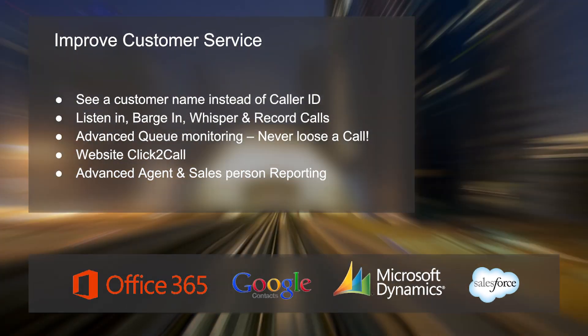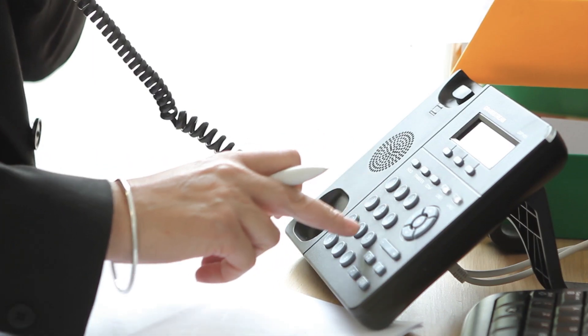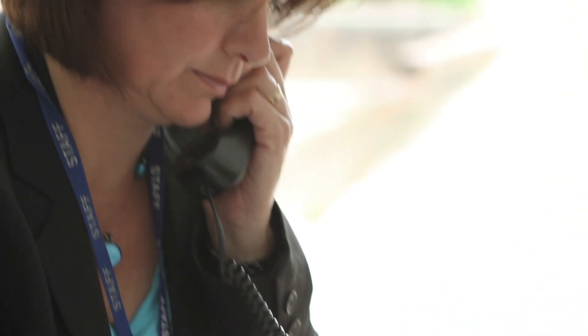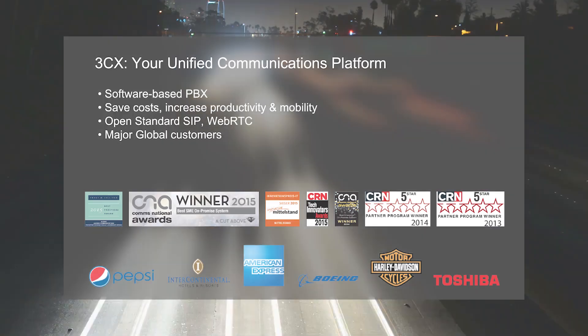The benefits of 3CX are felt inside your business and outside too, by your customers. The criteria for me particularly, as Director of Customer Services, was around reliability, value for money, and whether it would enhance our business model — and we've certainly seen all three benefits come through clearly.